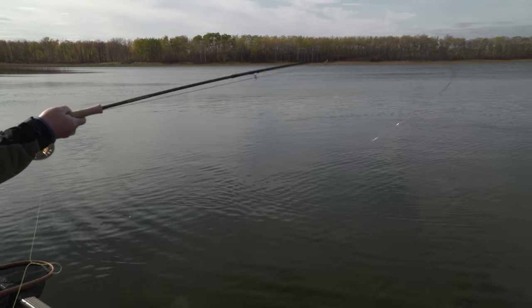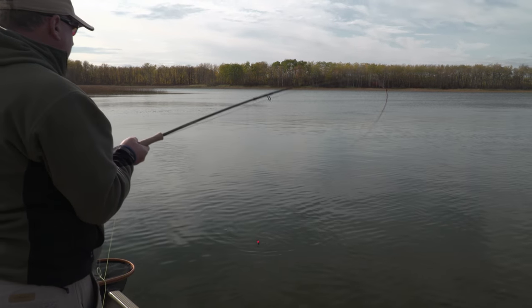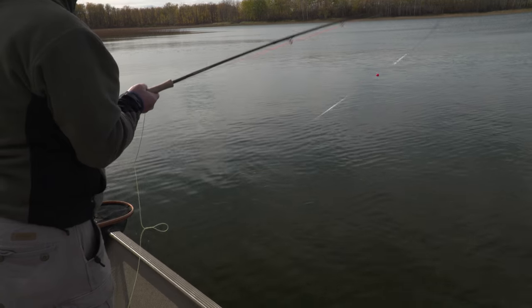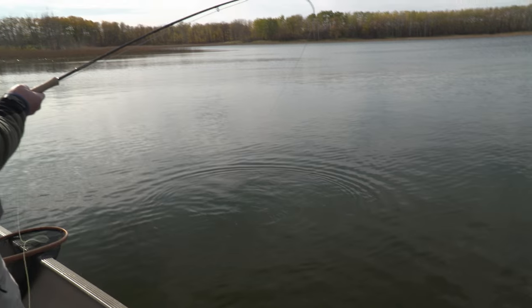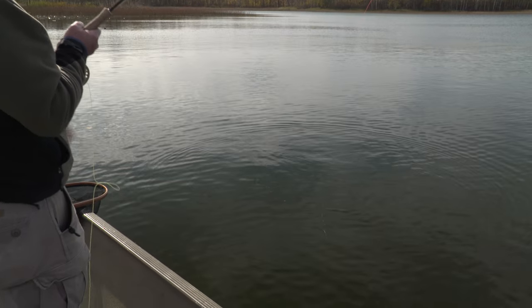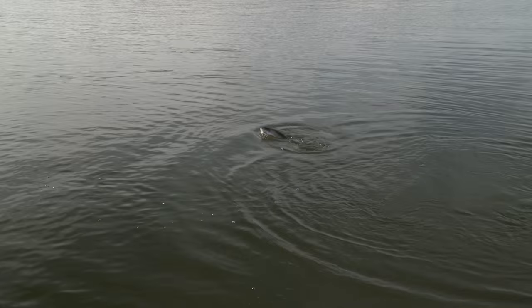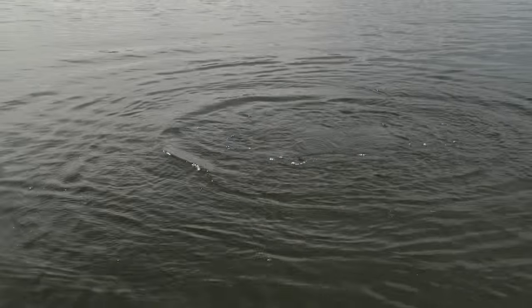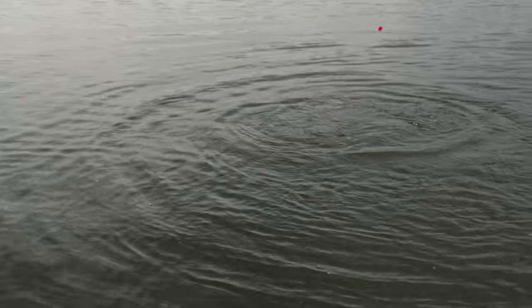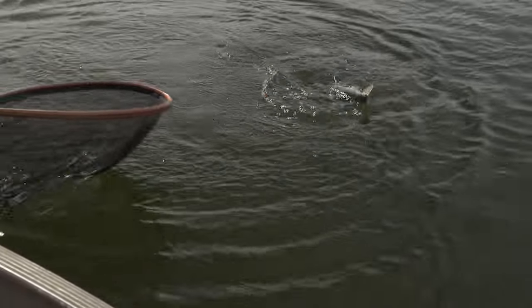Pitches and moves that fly. Often you have to experiment. My favorite retrieve is kind of a blend of all three: cast it out and let it sit, feel the need to move it so I give it a strip, nothing happens, let it sit, maybe a hand twist to cover some water, let it sit, and just keep that variation going throughout. I want to make sure when I bring a fish in within the radius of the rod around the boat that he's worn out enough that he's not going to accidentally bolt and wrap himself around an electric motor, a transducer, an anchor rope, and lose a fish of a lifetime. So don't be in a rush to horse fish in.